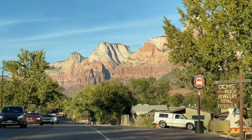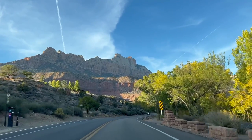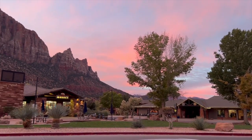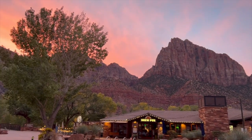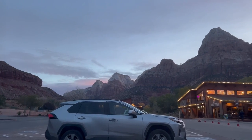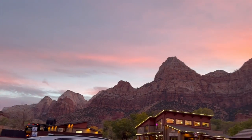There are two main entrances into the park. The south entrance comes from the town of Springdale, which is on the west side of Zion and is pretty touristy. It is the more popular entrance into the park, as Springdale has a lot to offer in ways of accommodation, renting gear, food, and entertainment. So expect to wait in a line for the entrance into the park if you're coming from Springdale.